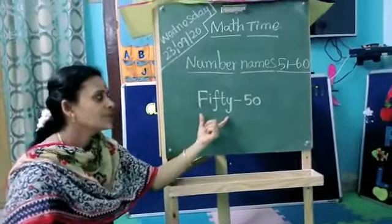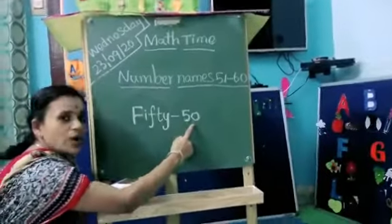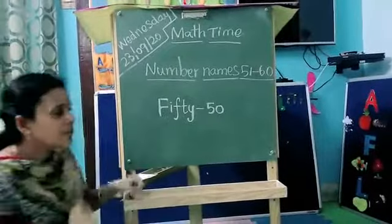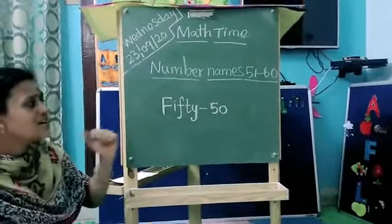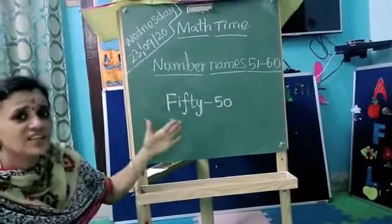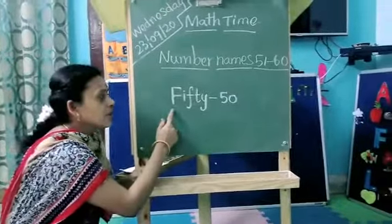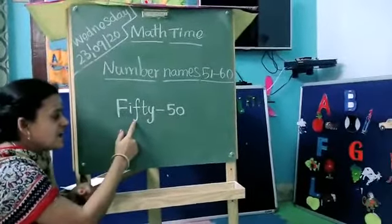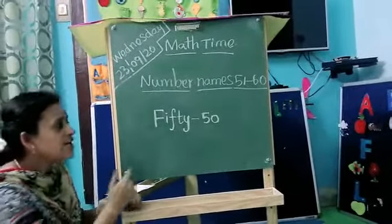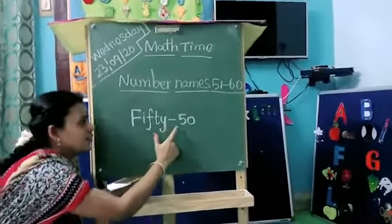Okay kids, see here — what is this number? Everybody, first you see the number. What is this number? 5-0, 50. What is the number name of 50? Everybody, already we learned the spelling, you know. Repeat once again. See, F-I-F-T-Y, 50. Everybody say: F-I-F-T-Y, 50.